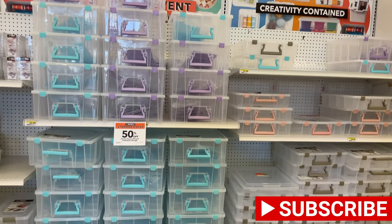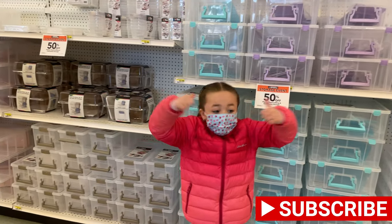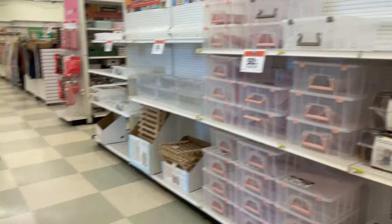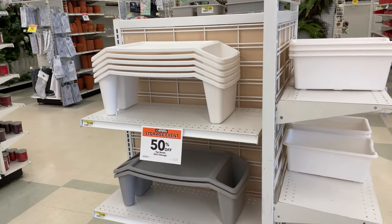We're going to head into Joann Fabric to check out the Valentine's decor and crafts and see what we can find for goodies. So let's get to it. We're heading into Joann Fabric and they have 50% off all these organization crafts for storing everything. So this is a really good deal. If you need storage bins, everything's 50% off, so definitely come and check it out.